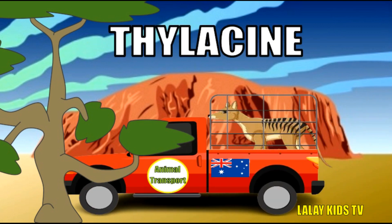Thylacines, or Tasmanian tigers, are fascinating creatures, and here's why. Though they are unrelated, thylacines have a pouch similar to kangaroos. They have stripes like a tiger, hence the name Tasmanian tiger. They were once considered extinct, but sightings have been reported in remote areas. Thylacines have a unique way of carrying their young, with up to four pups at a time in their pouch.